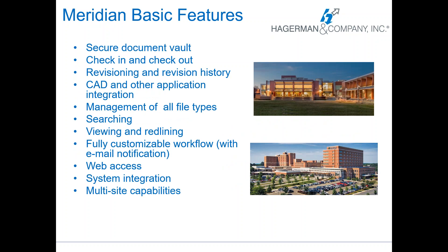Some of the basic features of Meridian: you create a secure document vault so you can save all of your documents in one place. You can check them in and check them out and keep track of who's doing that. It controls revisions and keeps a history of the revisions and who made the changes. There's CAD integration as well as other applications. You can do all file types in Meridian — you can save almost everything. Videos might be a little quirky but everything else can go into Meridian and you can work on it from there.